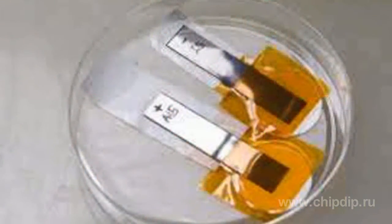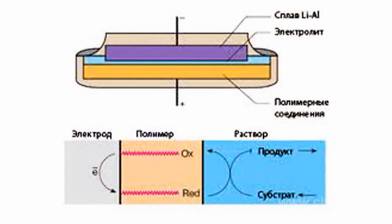The most prospective direction is application of polypyrrole as anode of polymeric accumulated batteries. In these batteries, the cathode is made of lithium or its alloys. When the accumulated battery is discharged, electrons pass from cathode to anode. At this time, lithium, passing into the electrolyte in the form of positive ions, oxidizes.